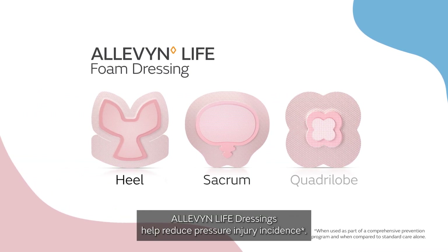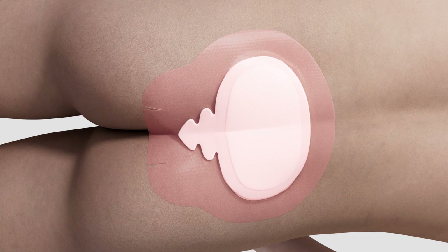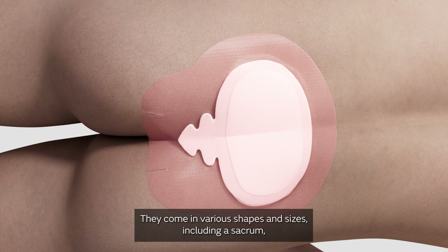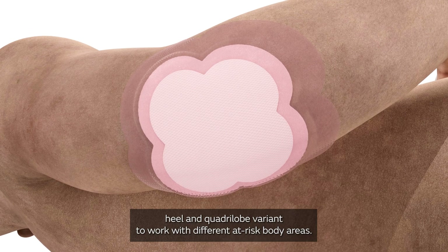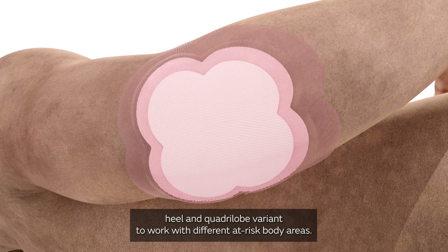Aleven Life dressings help reduce pressure injury incidents. They come in various shapes and sizes, including a sacrum, heel, and quadrilobed variant, to work with different at-risk body areas.